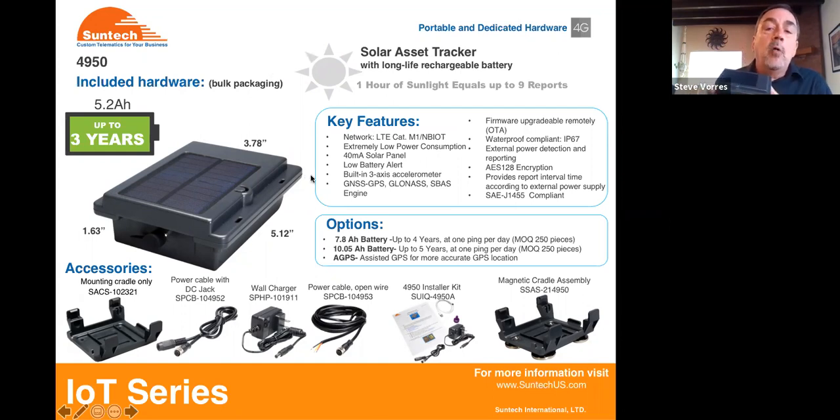The device is also enabled to work with assisted GPS, which takes into account any inaccuracies in the satellites and broadcasts that over the cellular network, giving you better accuracy and a more repeatable coordinate for the location of this device. The device is firmware upgradable over the air. So if you buy these devices and your customer says they'd like a report once every 45 minutes instead of once every hour, we can just do a firmware or profile over-the-air upgrade using cellular data very quickly. The container is waterproof with gaskets inside — it is fully IP67 rated, meaning I can fully submerge it in three feet of water for a half hour, pull it out, open the case, and it's bone dry inside.